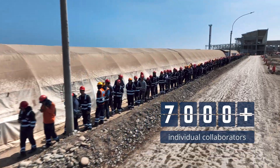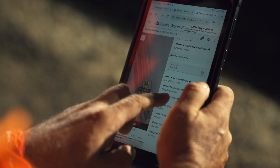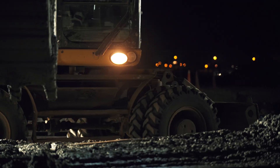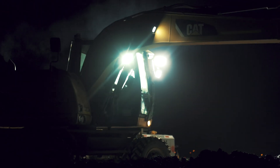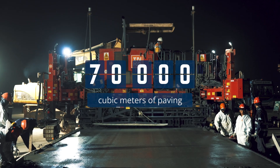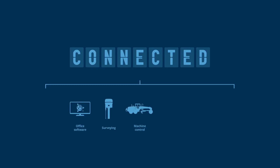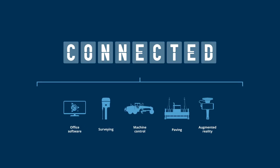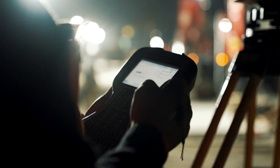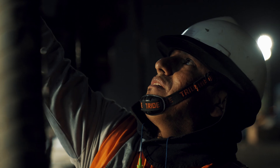Working alongside over 7,000 individual collaborators, paper plans and clipboards couldn't possibly keep a complex project like this on track. When you're building the actual runway for a country's future, you can't rely on outdated construction methods. Planning, surveying, grading, paving, and building operations — the decision to move forward with Trimble Construction Technology was a relatively easy one for Sacerio.